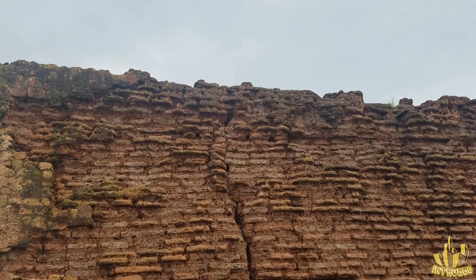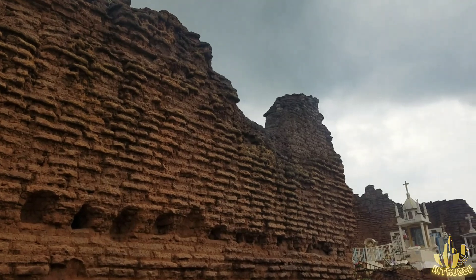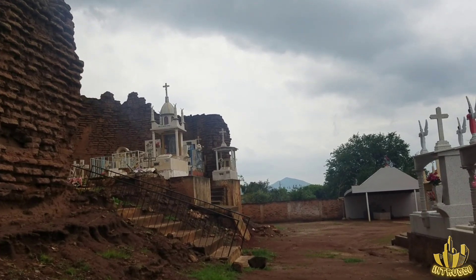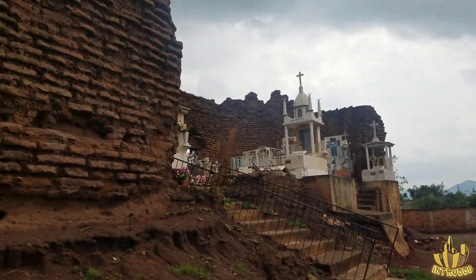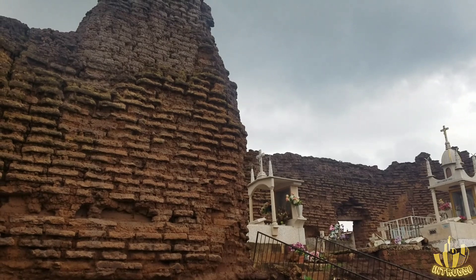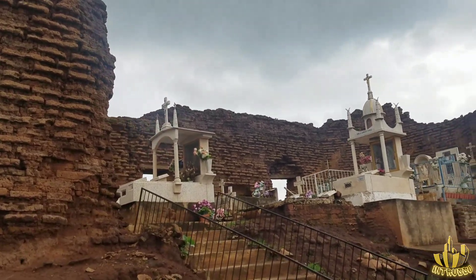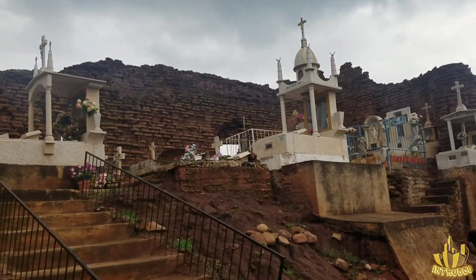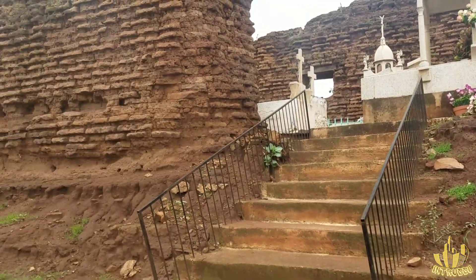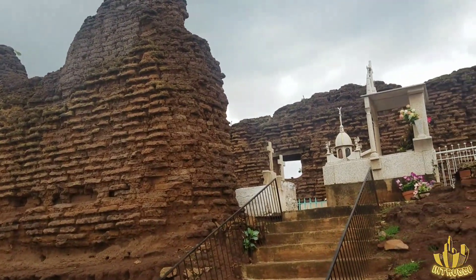Chequen las bardas. Ahorita aquí en Jalisco, en estos rumbos se está lloviendo mucho. Y esas bardas de adobe están muy húmedas, se ven muy húmedas. Está un poco frágil el adobe — en cualquier momento se puede caer, se puede derrumbar. Pero pues todavía sigue en pie, y con el paso de los años se ha ido cayendo poco a poco.